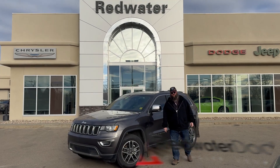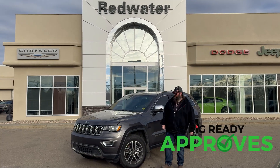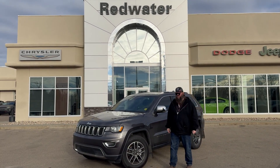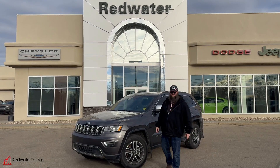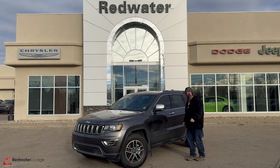Hello folks, Jethro coming to you live from Redwater Dodge, home of the world famous Rig Ready Rams. And now we buy a Ram — the brand new Rig Ready Approves, where everyone gets approved. Standing beside this just-traded-in 2020 Jeep Grand Cherokee Limited, probably one of the nicest, cleanest vehicles I've seen in a long, long time. Come with me, let's go take a look at this one together.